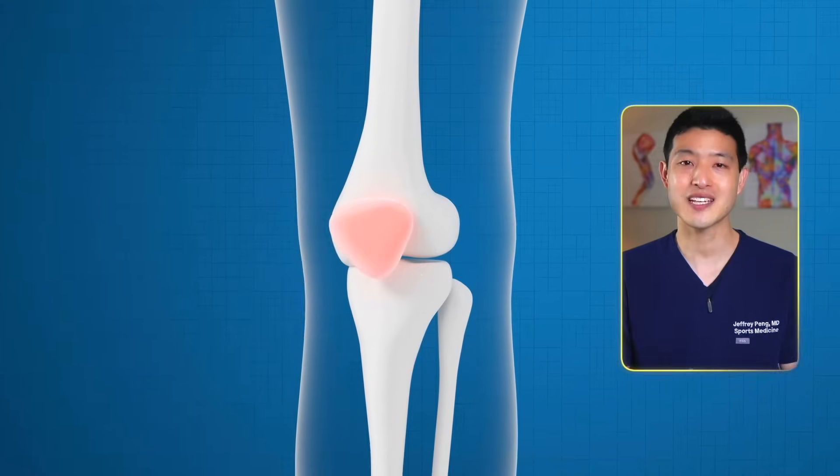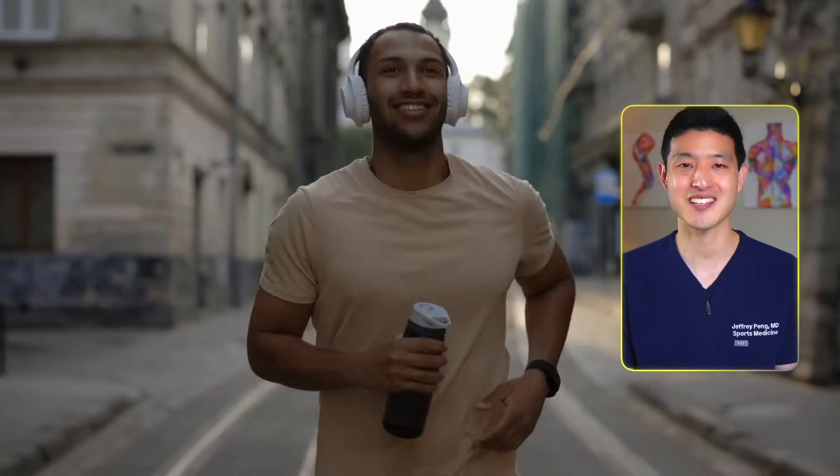By weighing the pros and cons of each option, you'll gain the knowledge necessary to make informed decisions about your arthritis care. The choices you make now can significantly enhance your quality of life. Join me to find out which treatment could be the key to unlocking a more active and fulfilling life.